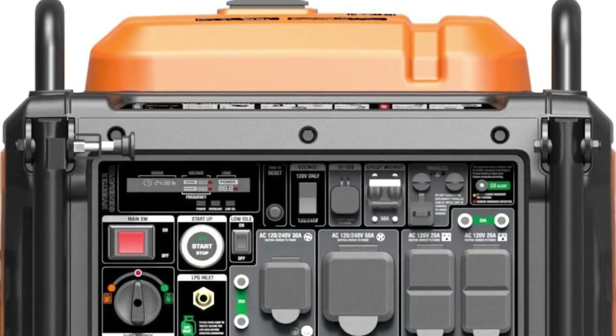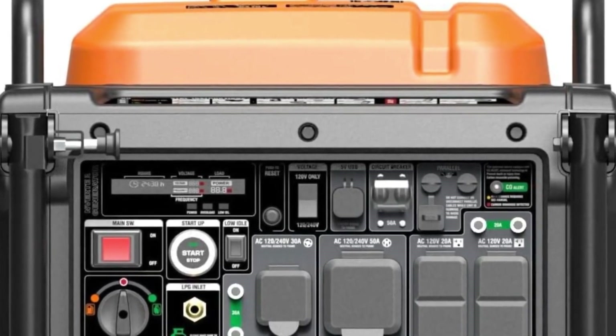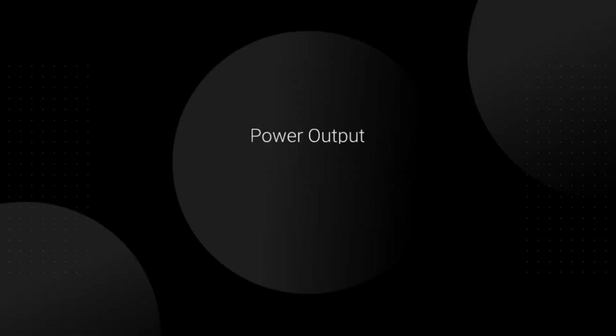Versatile Outlets. It features multiple outlets to accommodate various devices and appliances. Long Runtime. Digital Display. Compact Design.